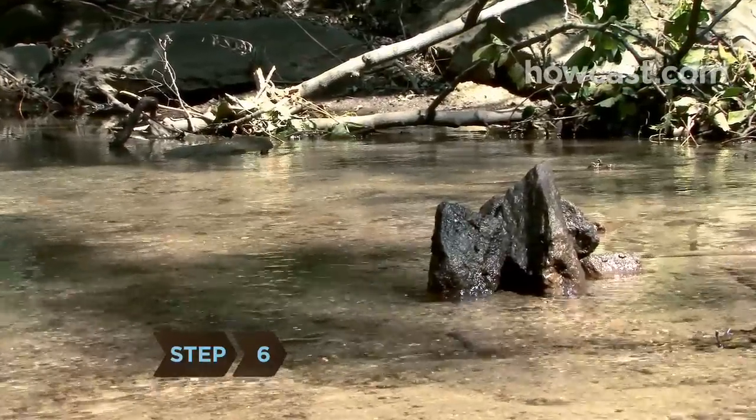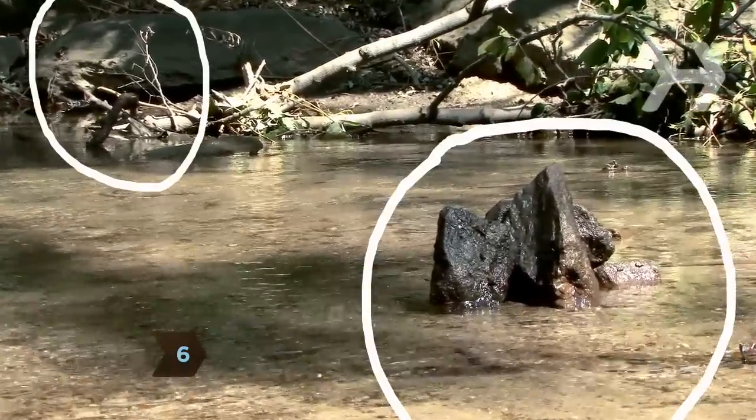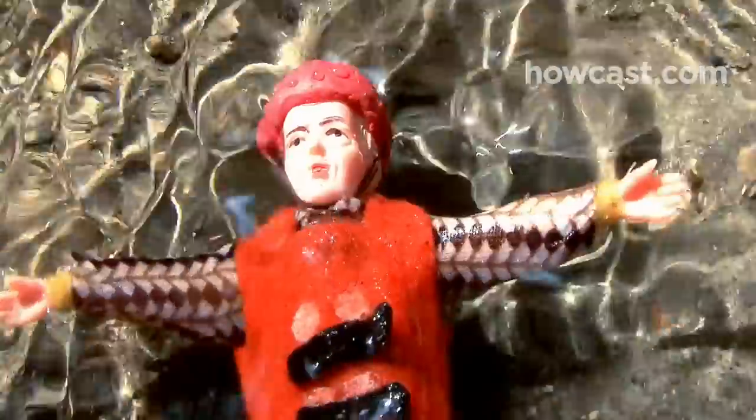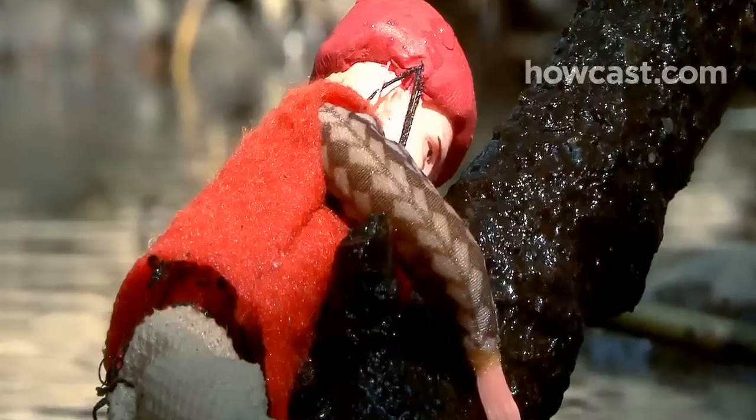Step 6. While you're in the water, keep an eye out for obstacles like rocks and trees. Avoid them by putting your feet toward the obstacles and back paddling with your hands and arms. If you can't avoid a tree, try to pull yourself onto it.